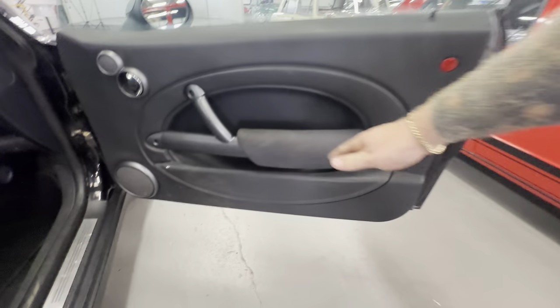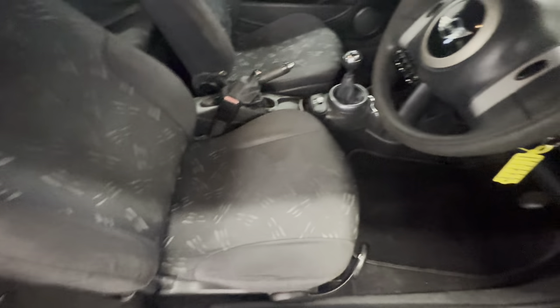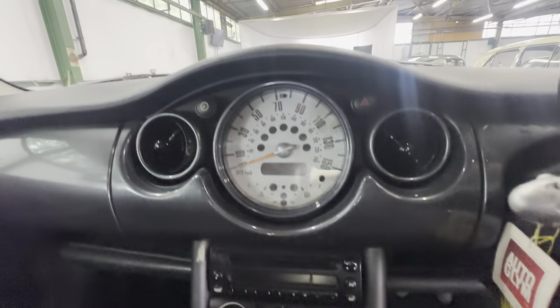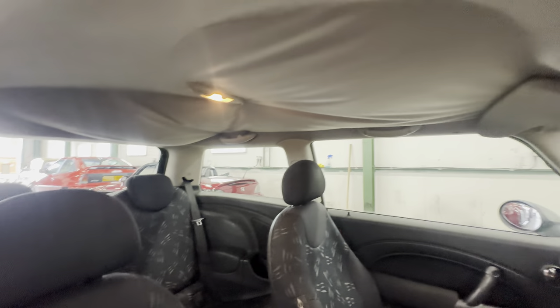Into the interior now. Door cards are all alright — a little bit of wear to the grab handle but not bad at all. No rips or tears in the seat, pattern is all good, a little bit of grubbiness on the lower half. Steering wheel is okay, dashboard is good, all nice and standard. Down the centre console there — first time I've seen a Mini with a second headliner, but it is sagging there. I'll fold the seat forward.